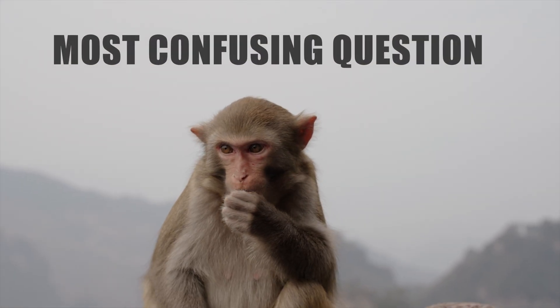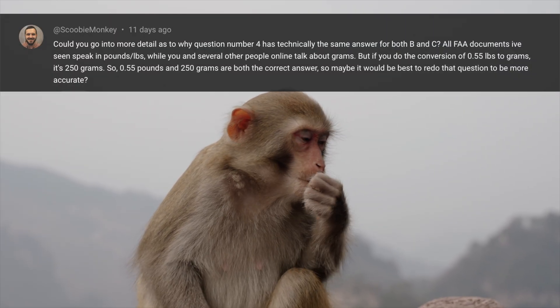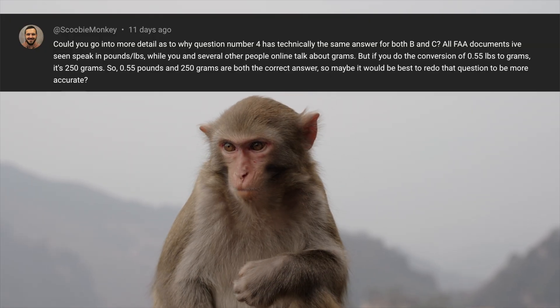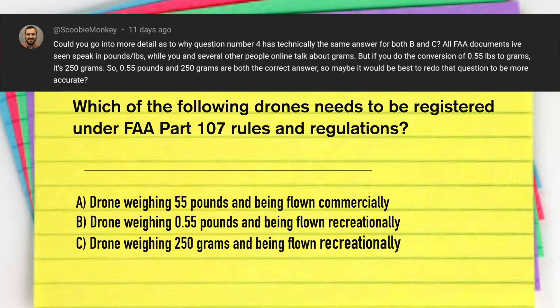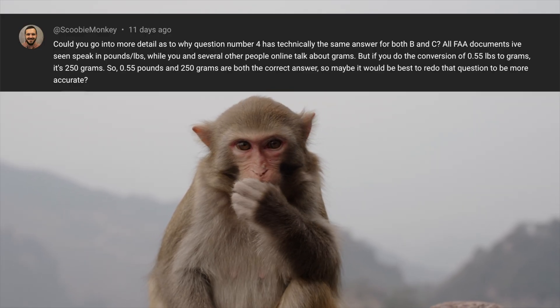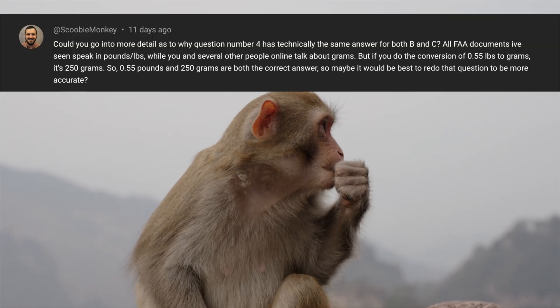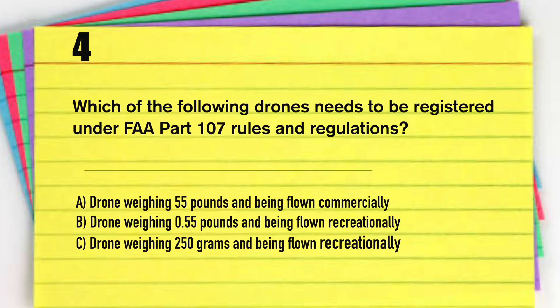Now getting back to the most confusing question on the FAA Part 107 exam. I received this question in the form of a comment from Scooby Monkey, and you should thank him for sending it because I did a running poll and you will be shocked to see the results. His question basically was: if you do the conversion of 0.55 pounds into grams, does it equal 250 grams? Here's the question again, number four.